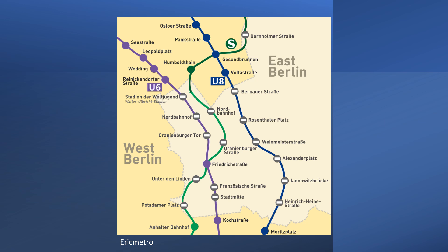Nowadays, the U6 runs from Tegel — although it never connected with the airport — through Wedding, then the western section of the Mitte district and Friedrichstraße, and then along the western edge of Tempelhofer Feld Park, i.e. the former airfield, going as far as Alt-Mariendorf. The U8 runs from Wittenau in Reinickendorf, through the eastern part of the Mitte district and Alexanderplatz, and then to Kottbusser Tor and Hermannplatz — a large square on the boundary of Kreuzberg and Neukölln — and then down to Hermannstraße.